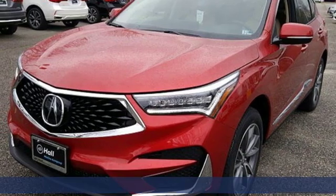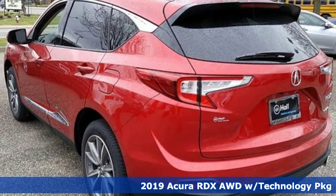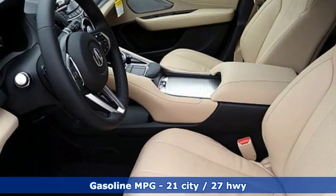Here's a new 2019 Acura RDX. It's ready to shoulder your everyday burdens with sophistication and class. It's well equipped with the features you need.